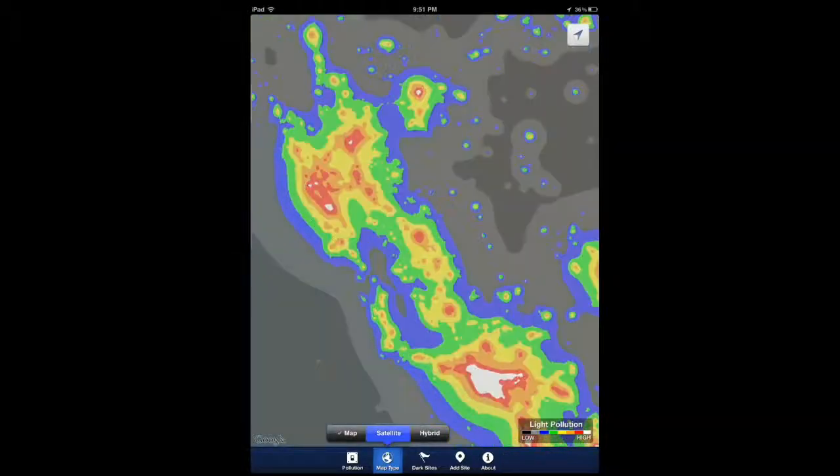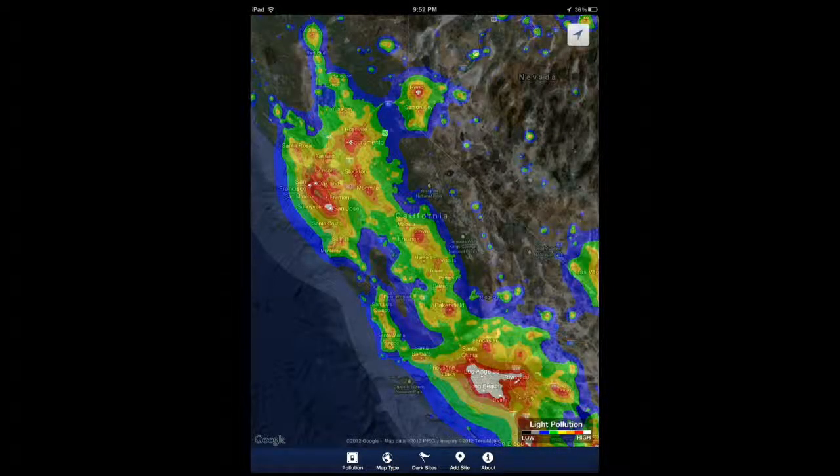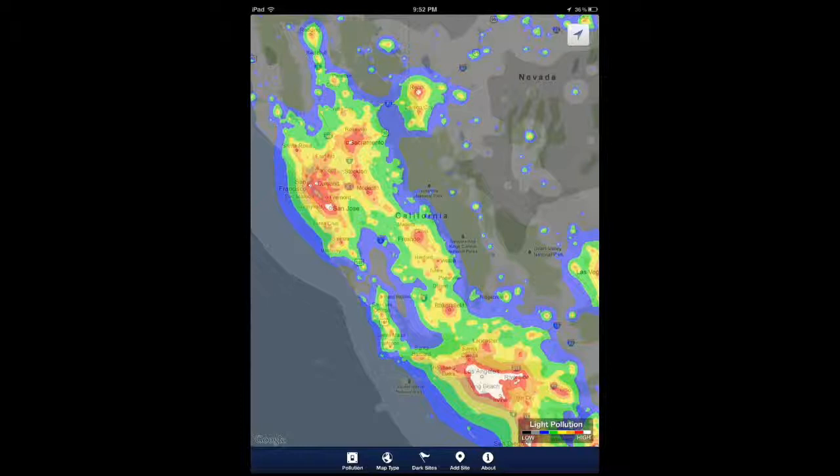You can change the map type — there are three types available. I personally prefer the satellite version because it's easier to see, but there's also a hybrid version which shows the names of cities and areas on the map so you can make sense of it. You can also show the normal standard map.